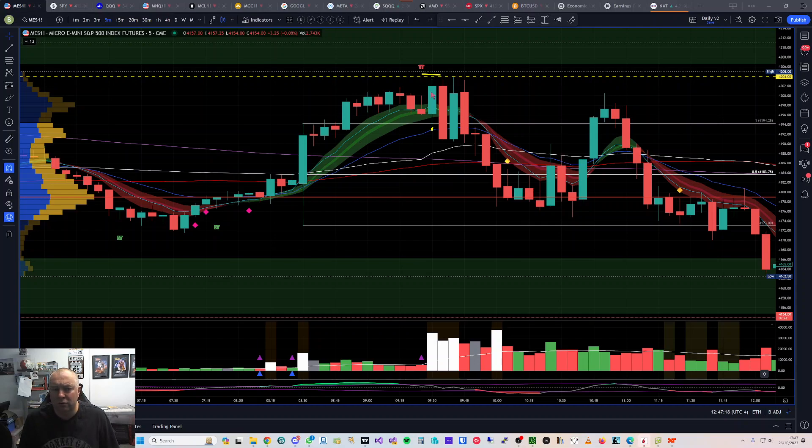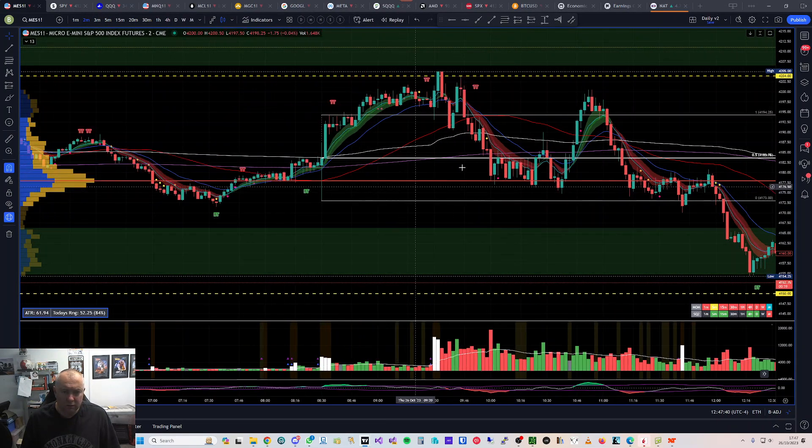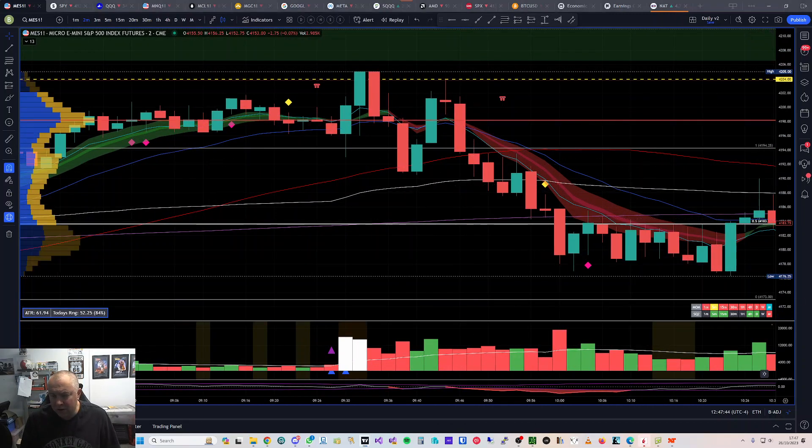I got out exactly on the 20 moving average. In at 4204, out at 4193 — and it was a good trade, a really good trade. Going back to the two-minute, my out was actually a bit better because price went through the 50 on the two-minute and I saw a tail come in and got out just there — so my out was actually 4190.50. A great out and a good trade, and that was me done for the day.